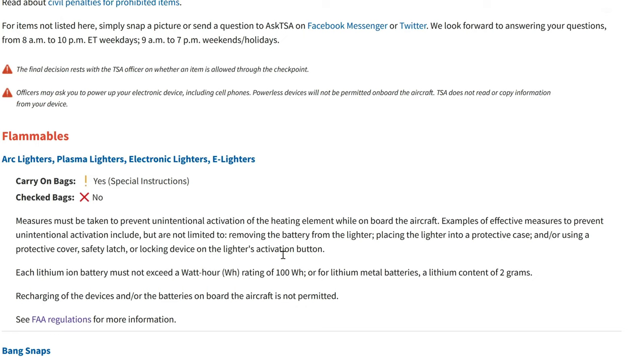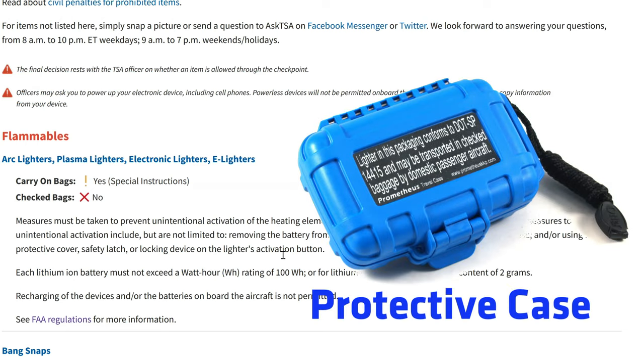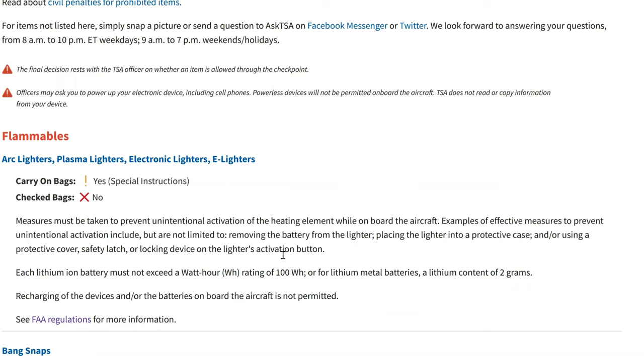Those special instructions include effective measures to prevent unintentional activation, but not limited to: removing the battery, placing the lighter into a protective case, protective cover, safety latch, or locking device on the lighter's activation button.